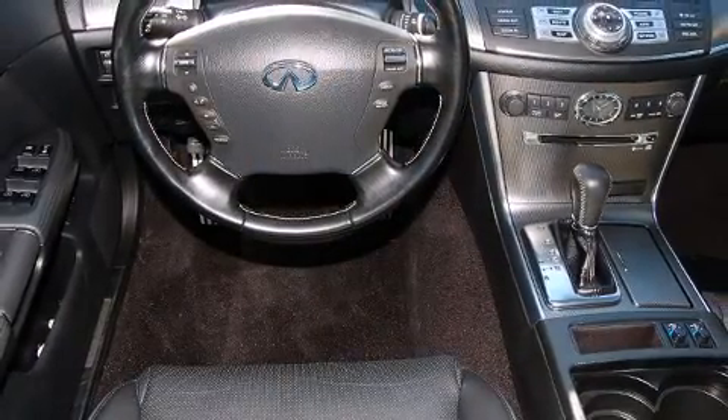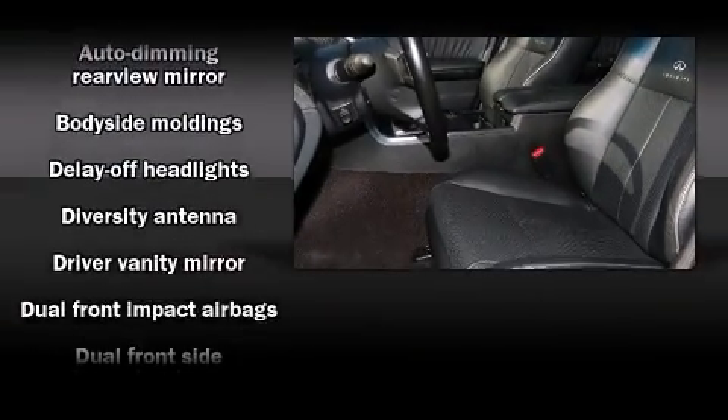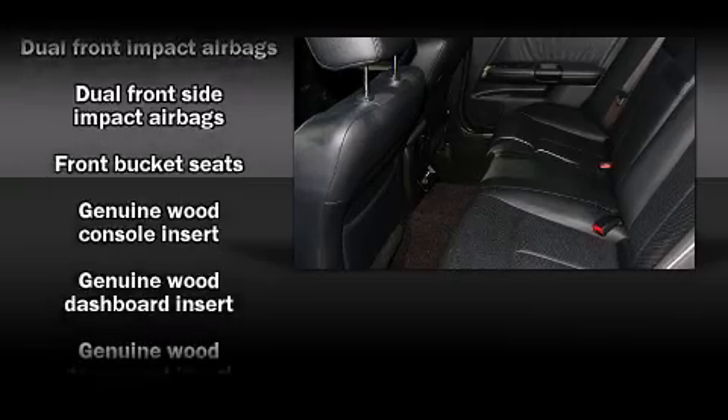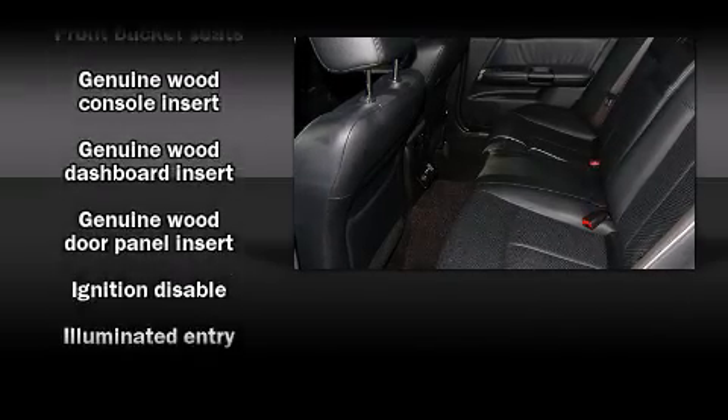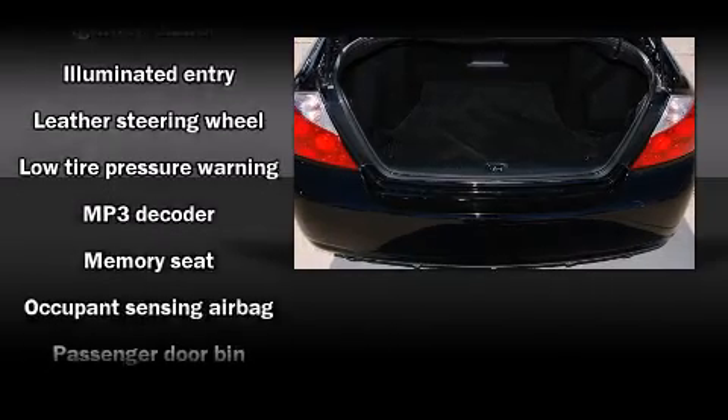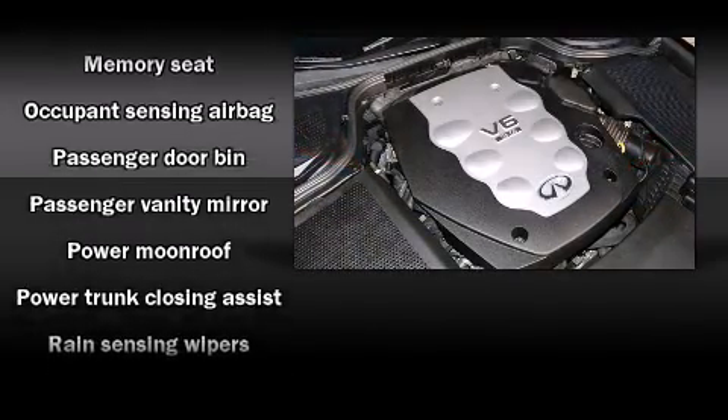Infiniti also prioritizes safety and security with features such as dual front impact airbags, front side impact airbags, traction control, anti-whiplash front head restraints, a panic alarm, and four-wheel disc brakes with ABS.